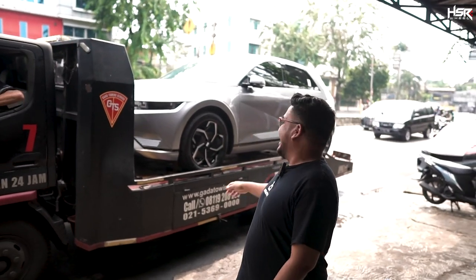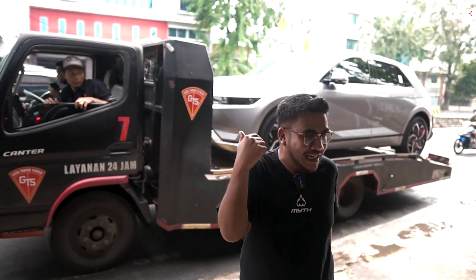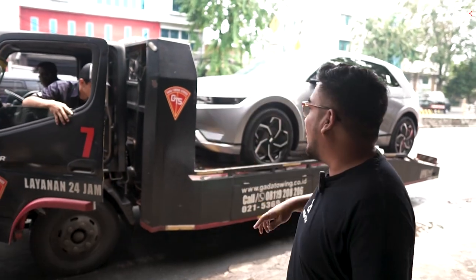Ternyata mobilnya Hyundai Ioniq 5 yang mau ganti velg di sini. Ini langganan sih, gokil banget.